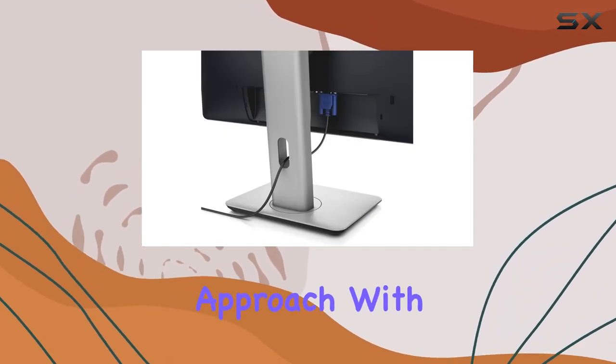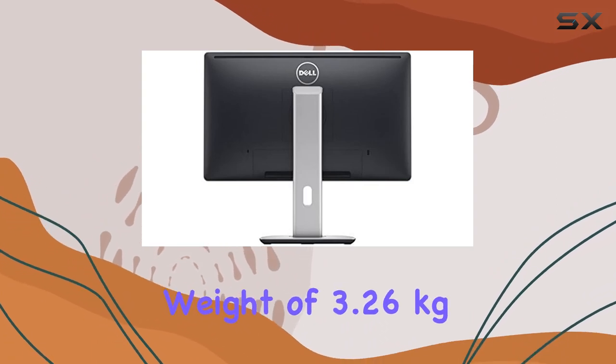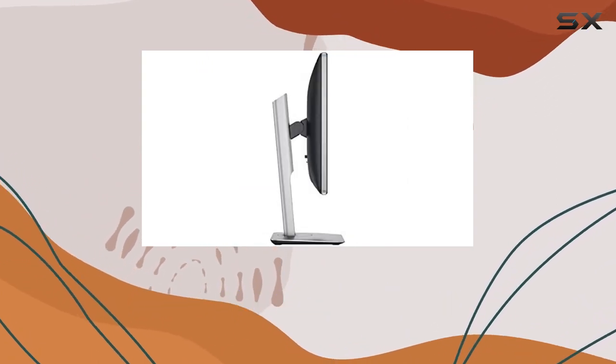In terms of design, it's a no-nonsense approach with a professional look. The thin bezels add a modern touch, and the monitor's weight of 3.26kg makes it reasonably portable.